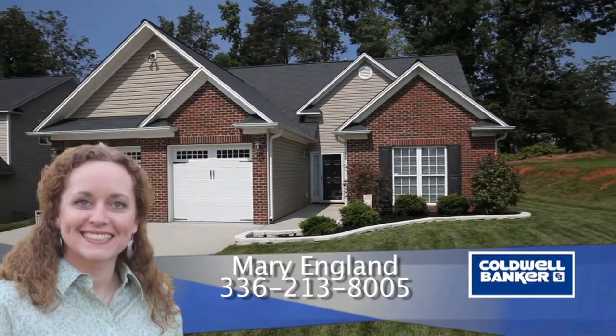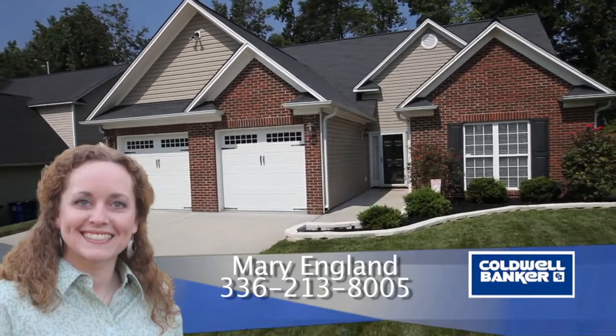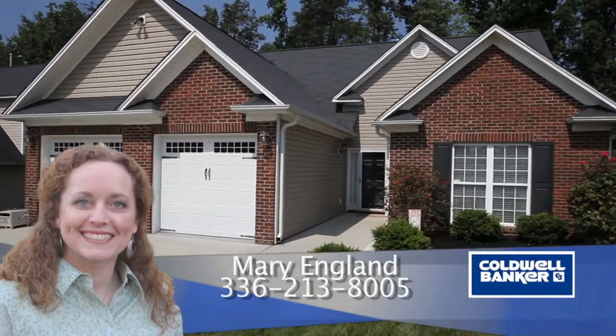This gorgeous brick-faced ranch is 166 Brooks Edge in Winston-Salem, North Carolina.